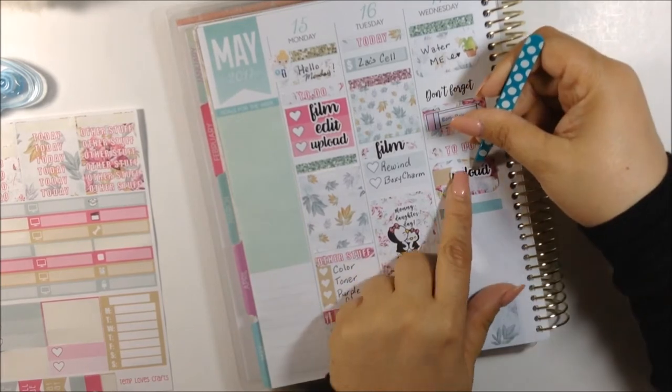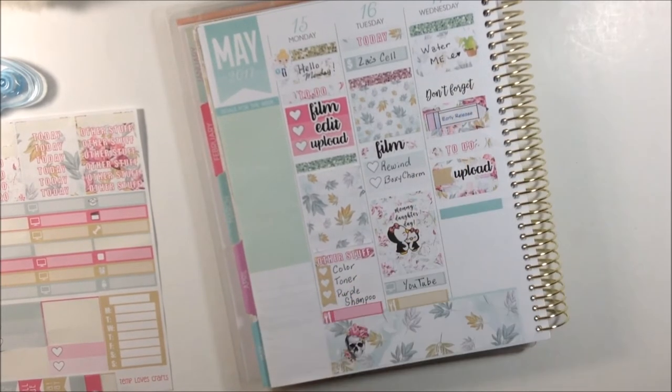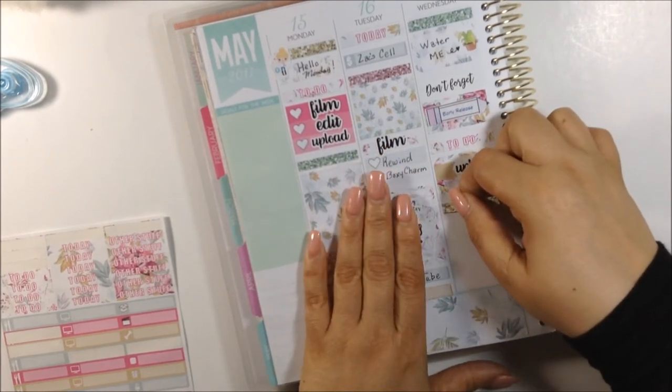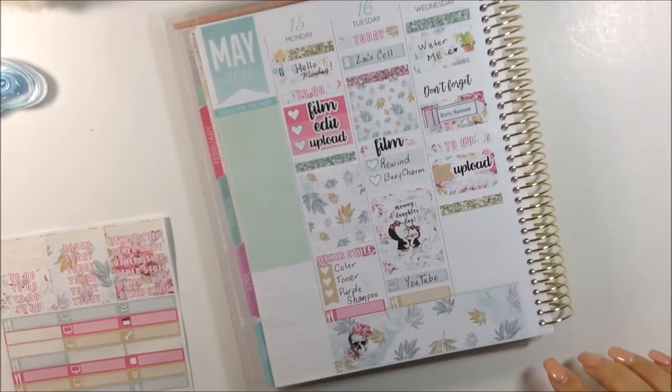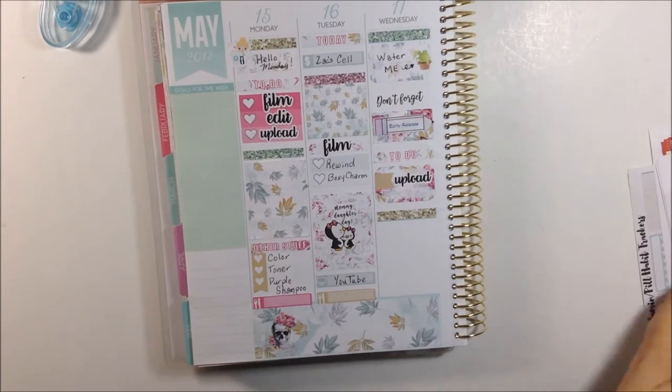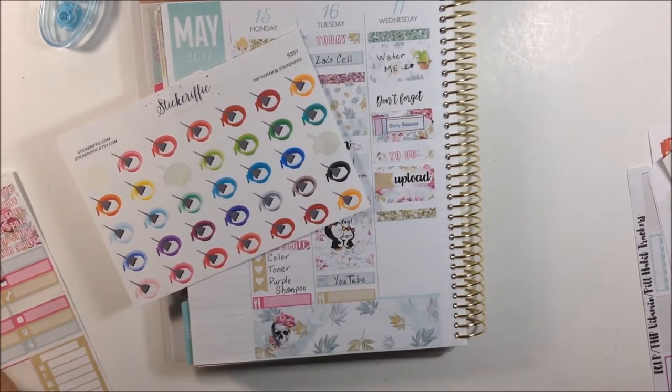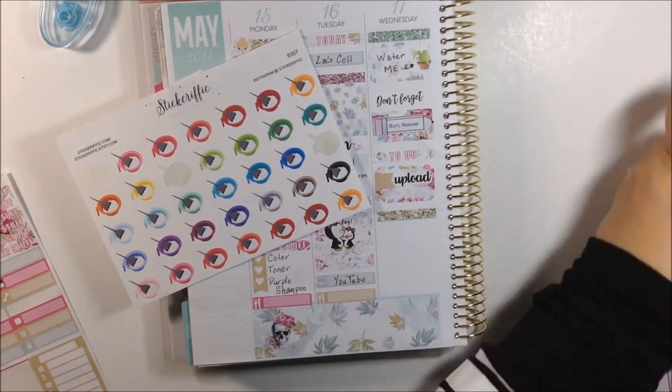Here I'm putting down a to-do header from the kit and an upload sticker from Table of Craft, but that will change - I did it off-camera to edit and upload because I need to edit and also upload for that day.